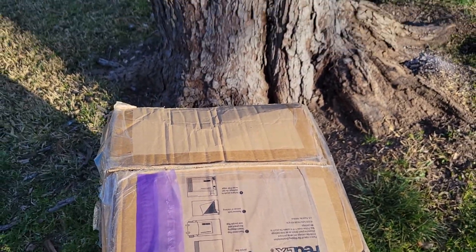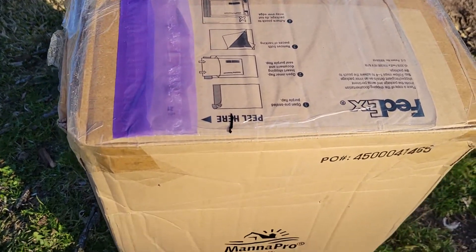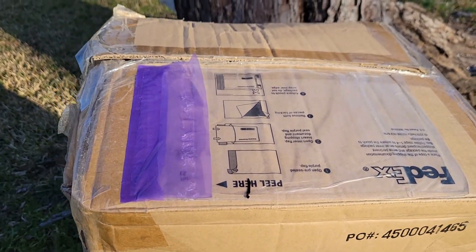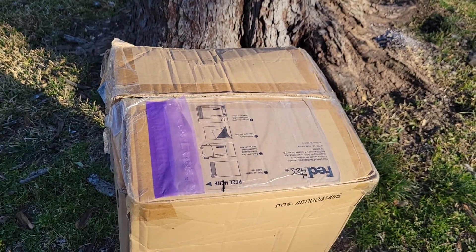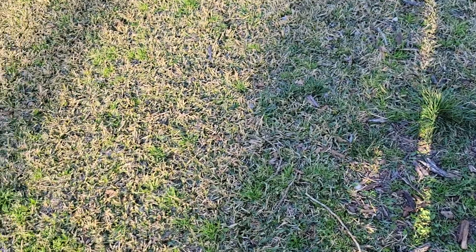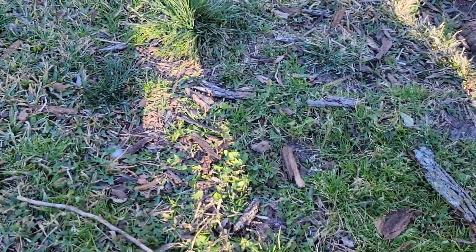Thank you, thank you — this is a very nice surprise. It's got Monopro all over it. So I'm going to do the reach-in and see what's in here. I'm gonna get down on box level and stick my hand in and let's see what pulls out.